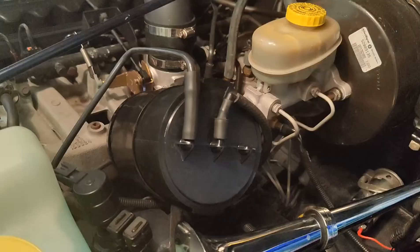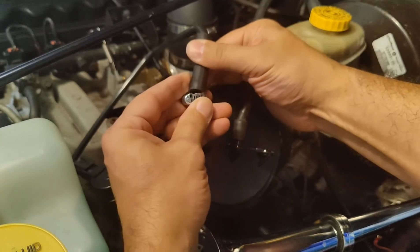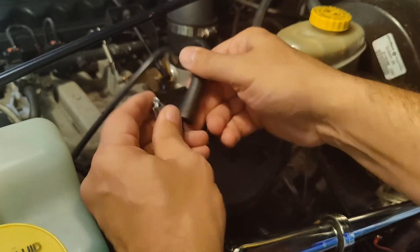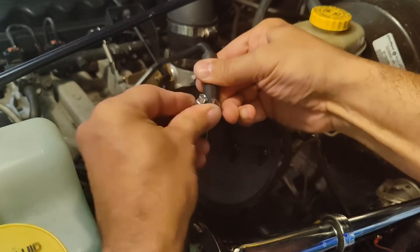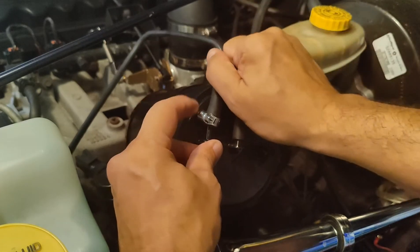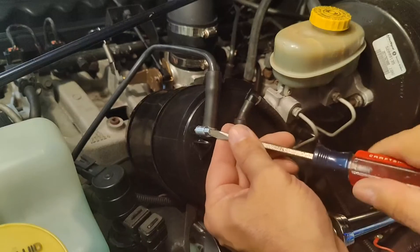Now that I'm back at the house — it really doesn't need it, but I'm going to put the clamp on anyway. Open this up a little bit, right there, and make sure the hose is in all the way.